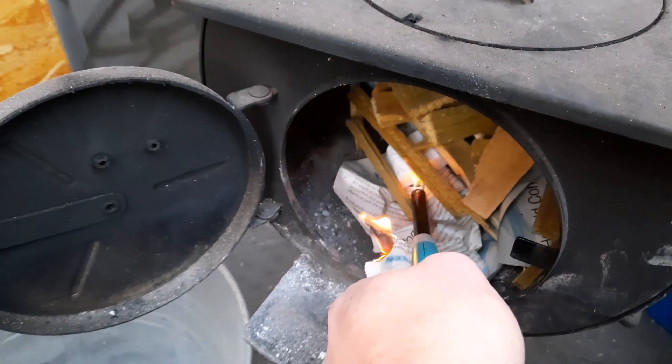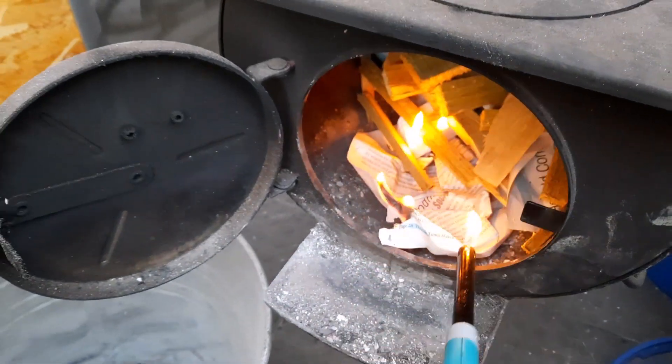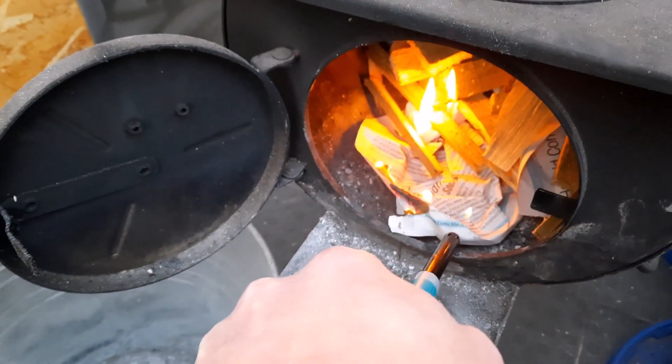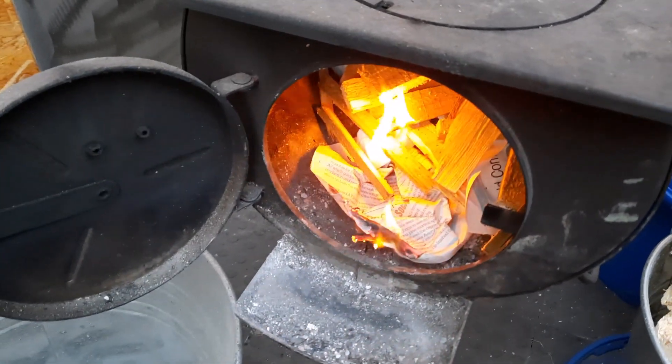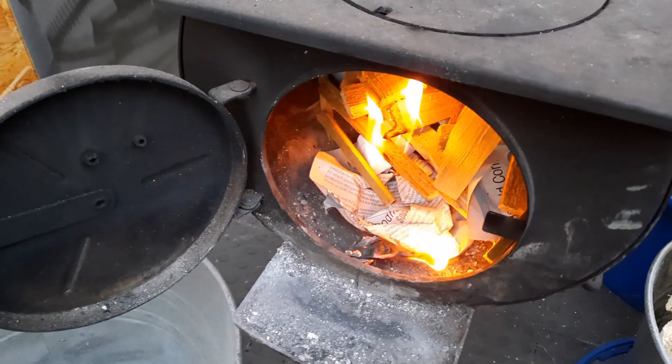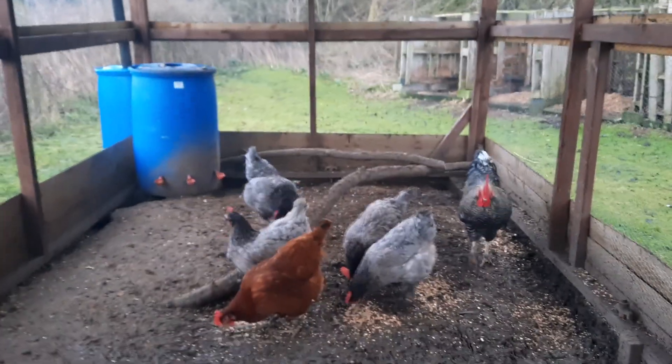The fire's had a nice clean out so it's time to give it a test drive and get a bit of heat in the cabin while I go sort the chickens out.